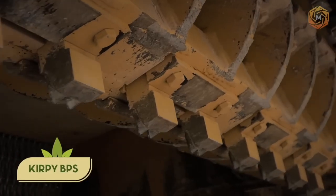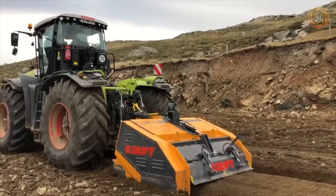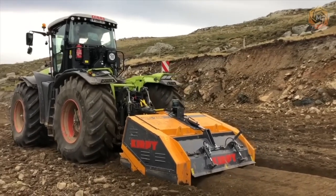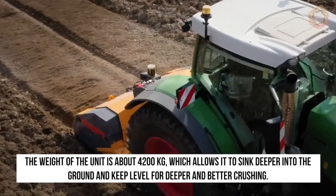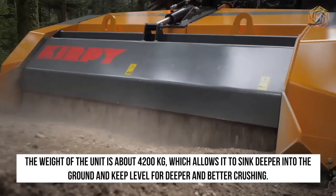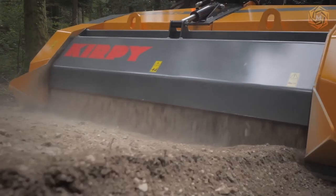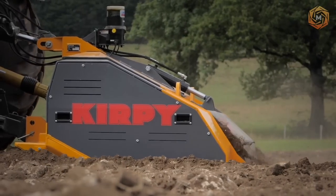Kirby BPS is a new generation fixed hammer stone crusher. It is equipped with 10 synchronized CPC-type belts, which are more wear-resistant and designed for long life. The weight of the unit is about 4,200 kilograms, which allows it to sink deeper into the ground and keep level for deeper and better crushing. At the same time, the stone crusher does not lose its maneuverability at all.